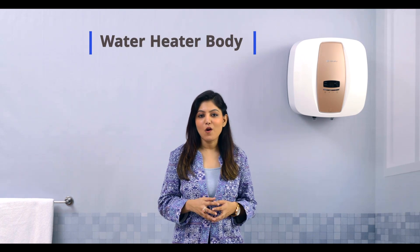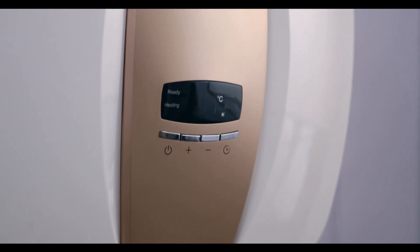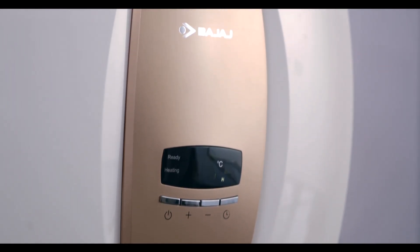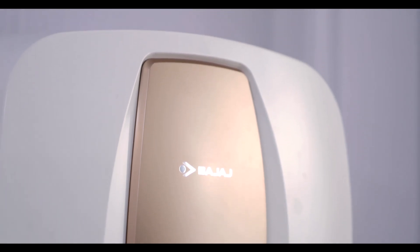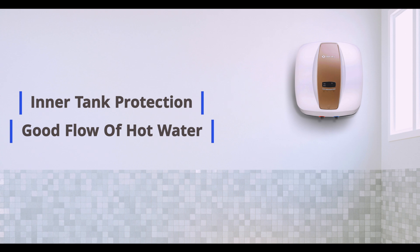You must also keep in mind the body type while choosing a water heater. Storage water heaters are typically available in ABS and metal body options. ABS body water heaters are specially designed for humid climates to prevent corrosion. You must make sure that your water heater offers inner tank protection for prolonged life and greater hot water flow.